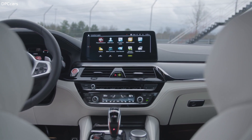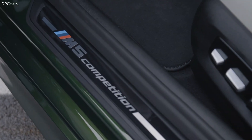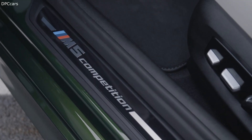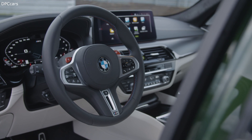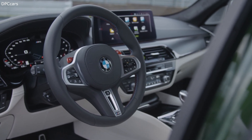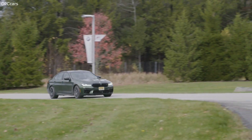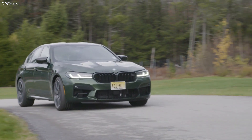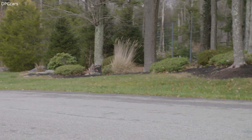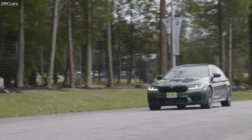The 2021 BMW M5 costs $103,500, not including $995 for destination, which represents a small price increase over the 2020 M5's $102,700 price tag. The 2021 M5 Competition meanwhile costs $111,100, an increase of just $100 over the previous model. The new M5 goes on sale this August.